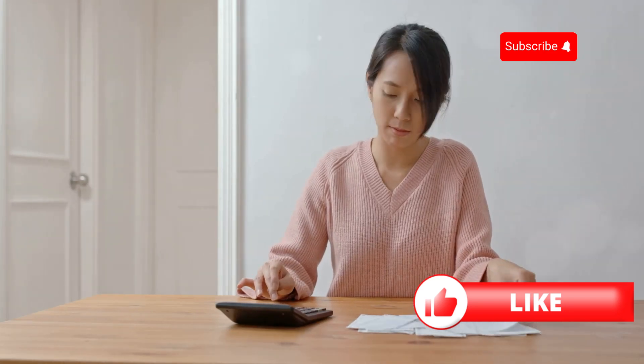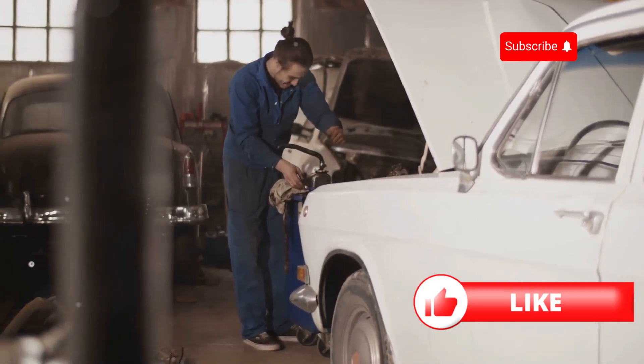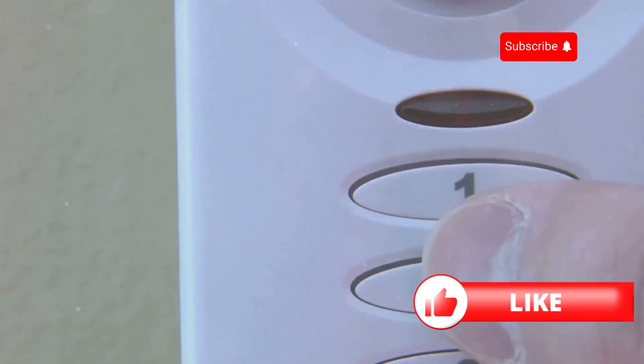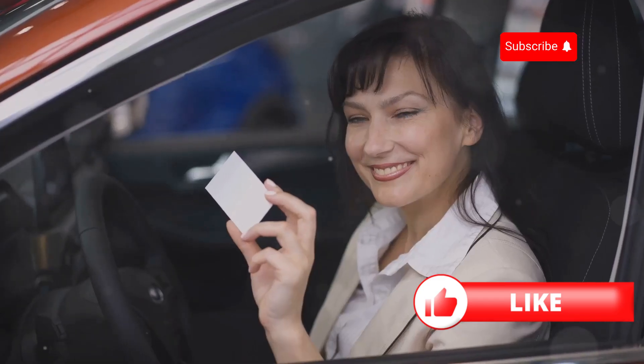Thirdly, think about your car's security. Installing an alarm, immobiliser, or tracking device can significantly reduce your premium. Insurers love a secure car, so it's worth the investment.